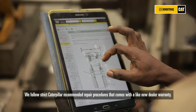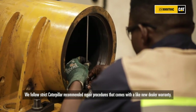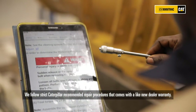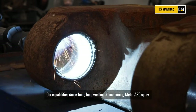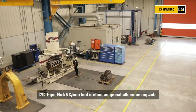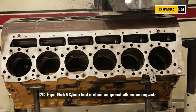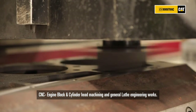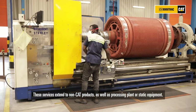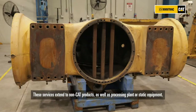We follow strict Caterpillar recommended repair procedures that come with like-new dealer warranty. Our capabilities range from bore welding, line boring, metal arc spraying, CNC engine block and cylinder head machining, and general light engineering works. These services extend to non-cat products as well as processing plant or static equipment.